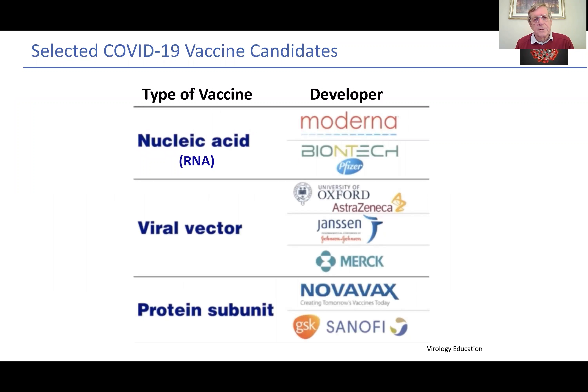There are three major types of vaccines currently involved with COVID. The first is nucleic acid vaccines, or RNA vaccines. The Pfizer-BioNTech and Moderna vaccines belong to this group, and these are vaccines which have been approved in the United Kingdom.